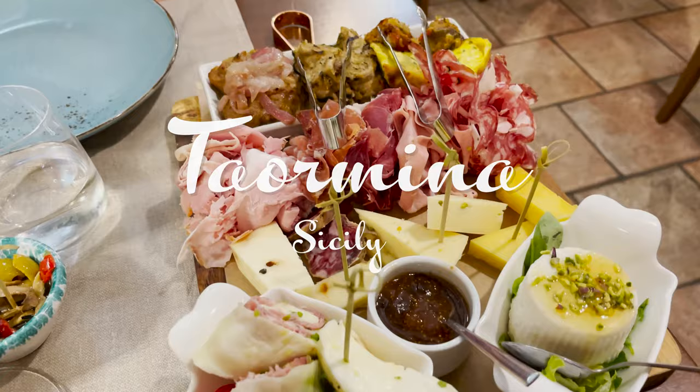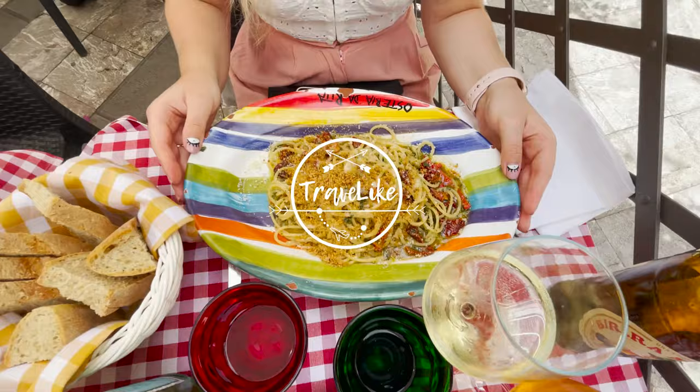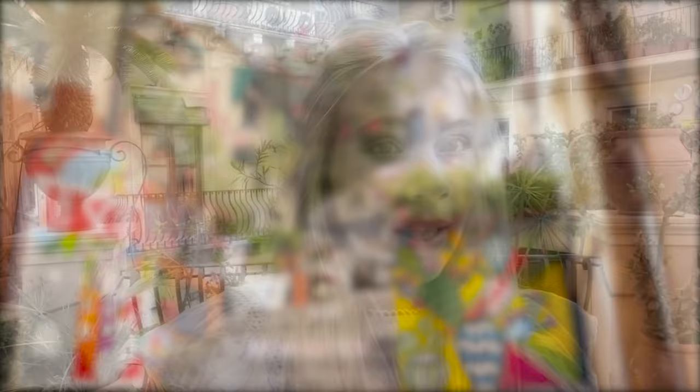The town itself is very charming, full of narrow streets decorated with flowers. If you are curious what to see in Taormina, stay with us and don't forget to subscribe, as we are already preparing another vlog from Sicily — this time from Palermo.